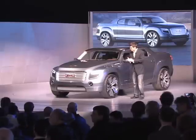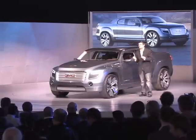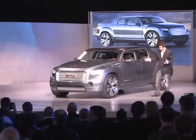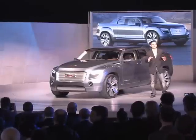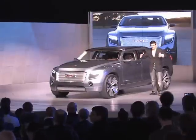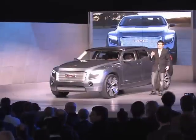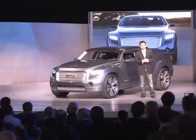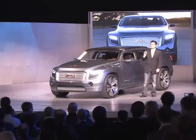I like to think of GMCs as industrial sculpture, and with its bold proportions and planted stance, the Denali XT renders a commanding presence. The high cowl combined with a low roof creates that aggressive, almost performance-oriented appearance, but there has to be a tailored toughness to GMCs.